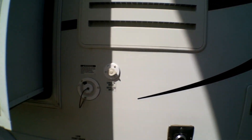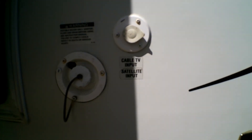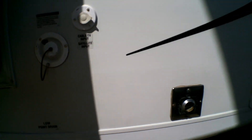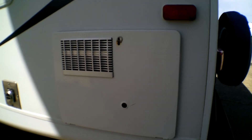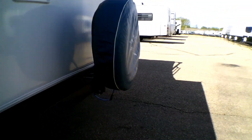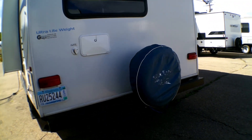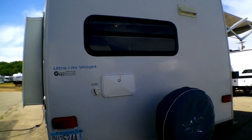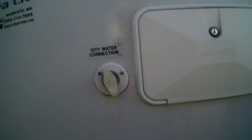We have our furnace on the right there. That is for your portable water here and cable input there. This is ventilation for the refrigerator. You have a water heater. It does come with a full spare tire on the back. We do have our outdoor shower and city water connection.